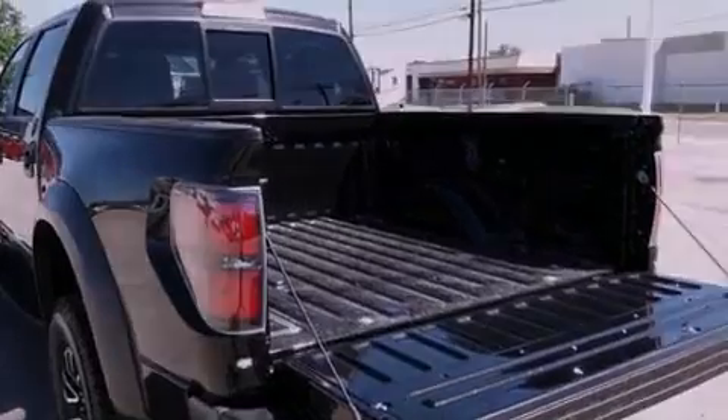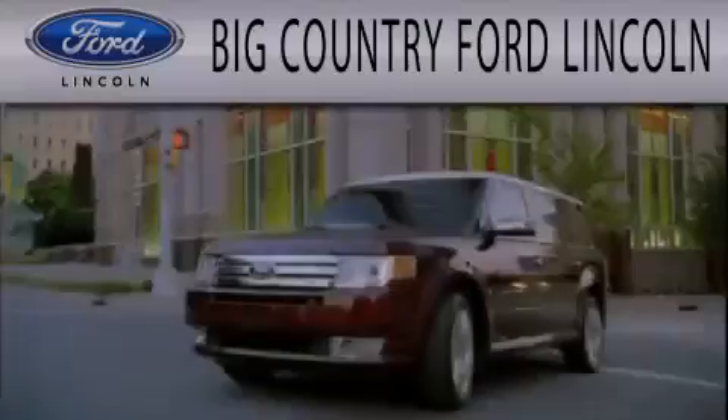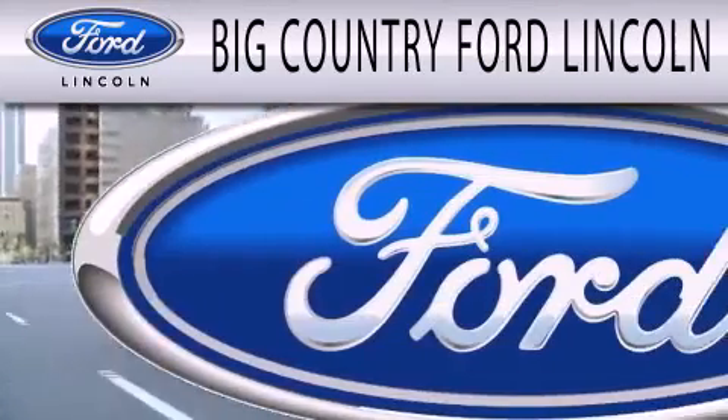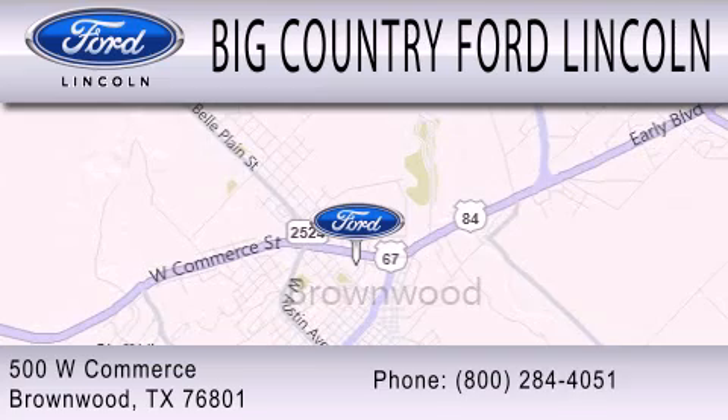Contact us today and schedule your opportunity to see this vehicle in person. Big Country Ford Lincoln is dedicated to doing everything possible to ensure that the experience you have selecting your next vehicle is as pleasant as possible. We are located at 500 West Commerce in Brownwood.